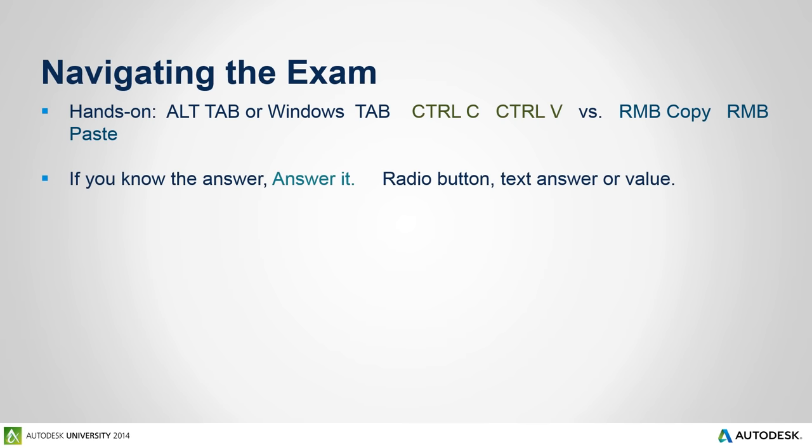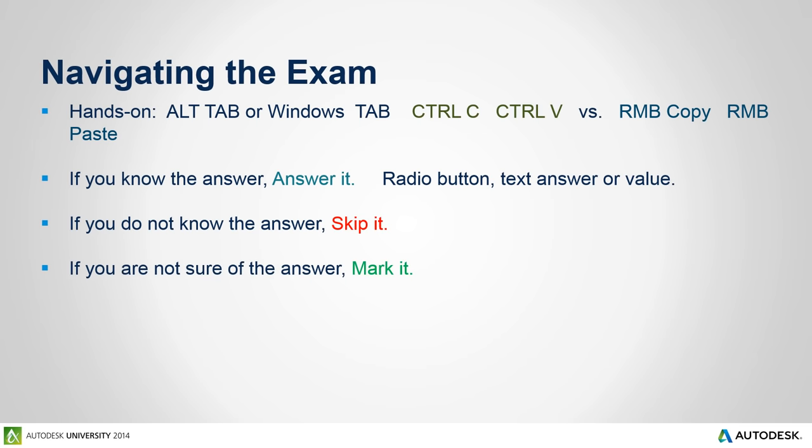If you know the answer, answer it. Many times people vacillate or think too much into the question. If you read the question and know the answer, answer it. But if you don't know the answer, just skip it — don't spend minutes on a question you can't get. Skip it and come back later. If you're unsure — you might know it, you might not — put the answer in and mark it. The strategy is: if you know it, answer it and move on; if you don't know it, skip it and move on; if you're not quite sure, mark it, because in every good online exam you can come back and review skipped or marked answers.